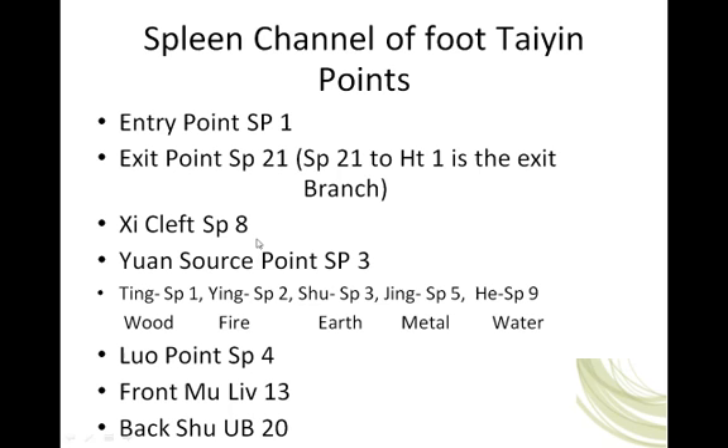Here are our points for the spleen channel, the foot tai yin. Our entry point is spleen 1, where we know there's a branch from stomach 42 to spleen 1. Our exit point is spleen 21, and spleen 21 to heart 1, which is located in the center of the axilla, is the exit branch. We also know that there is a deep connection from the spleen primary channel to the heart, as we talked about when we discussed the pathway of the channel.